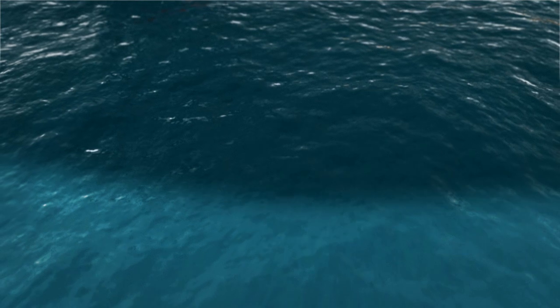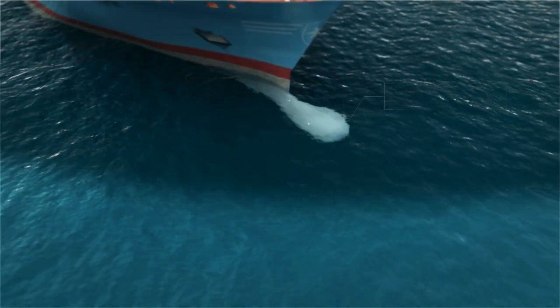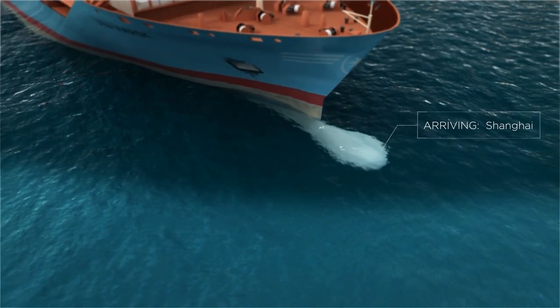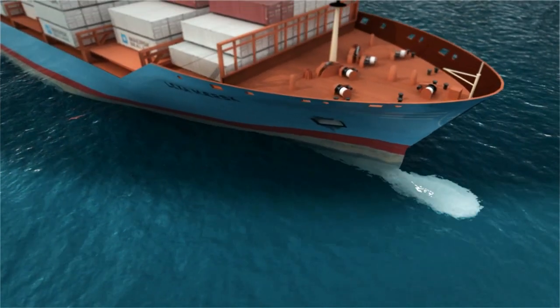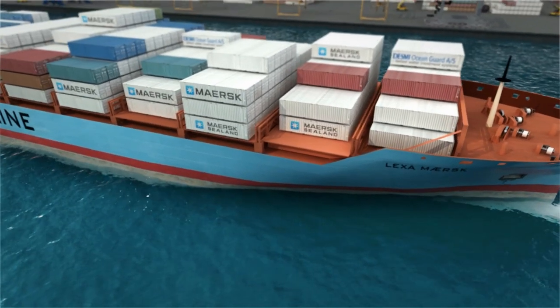More than 10 billion tonnes of ballast water are carried by the world's ships each year, all of them containing thousands of species of aquatic animals and plants.